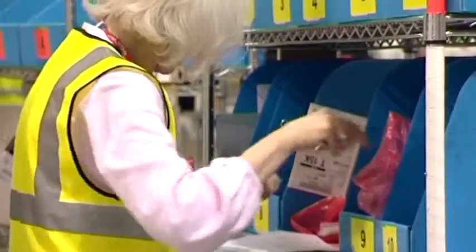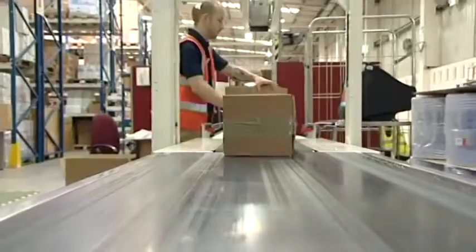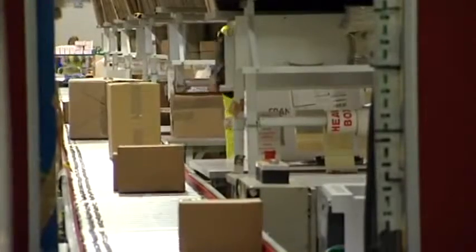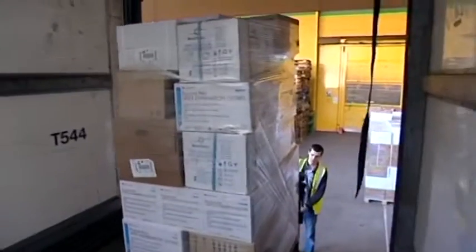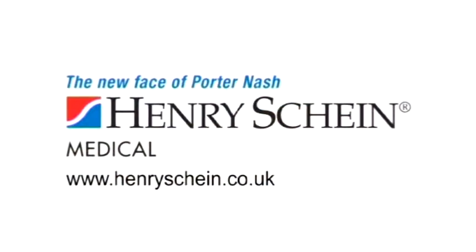Henry Shine Medical is delivering worldwide purchasing power and expert knowledge to support GPs, CCGs and the NHS during this period of transition. It's all part of their ongoing commitment to helping you to care.